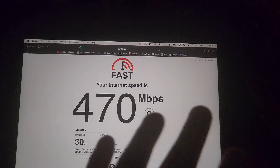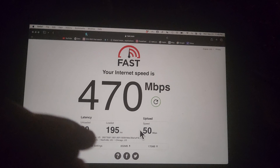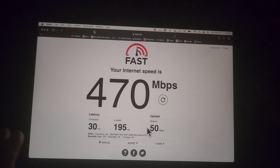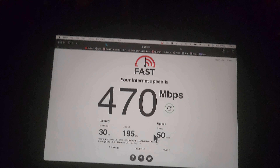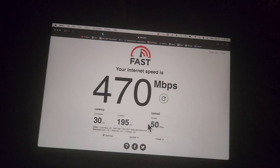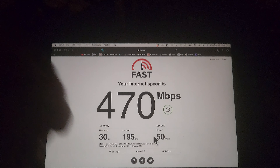Over here is a router called the X3000 from GL iNet. It's so far a good router. I've been testing it for the last couple of hours, taking it to different places to test the quality of the network — basically how much speed I can get.